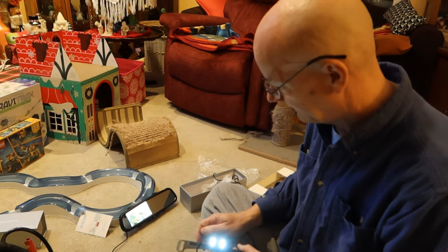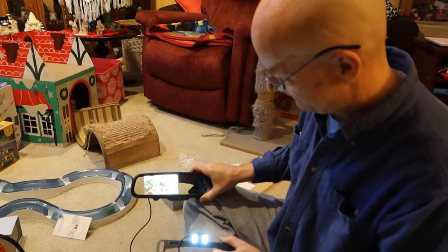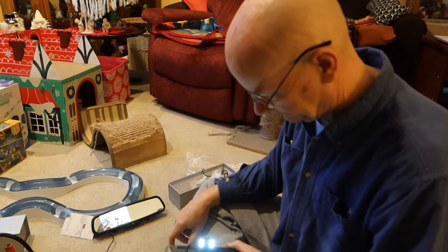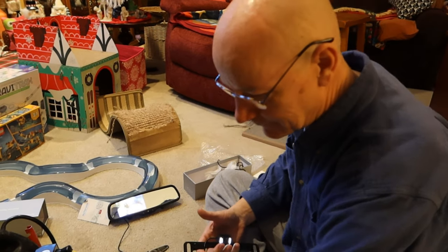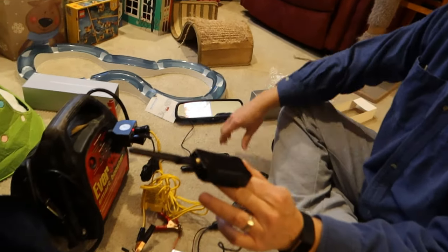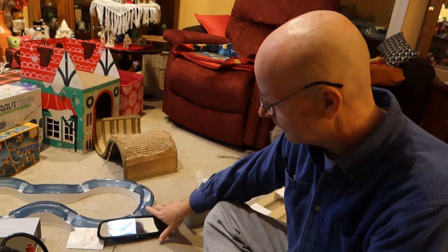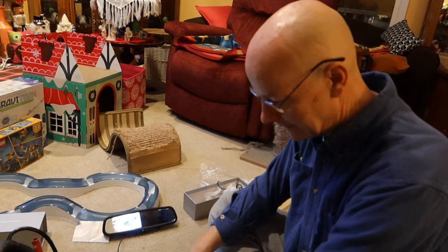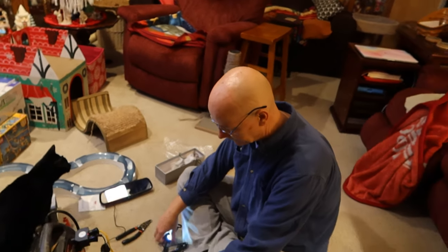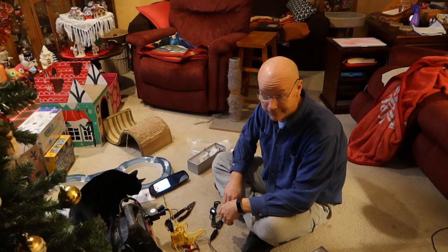Auto Vox sent us a new camera — only took a day or two, came quickly from Amazon. The camera works and the wireless transmitter is transmitting to the receiver antenna in the mirror. Whenever you use the backup lights, in theory it'll activate. We should be good to do the install now.